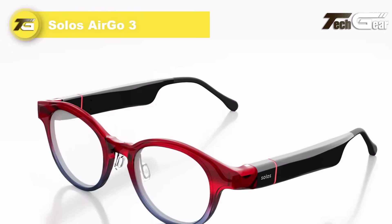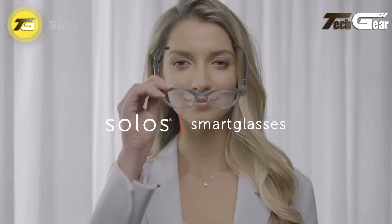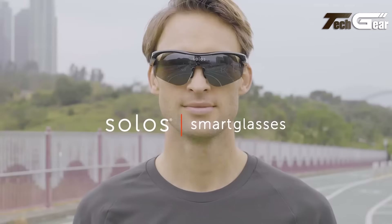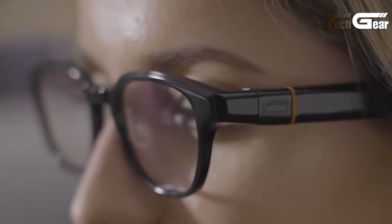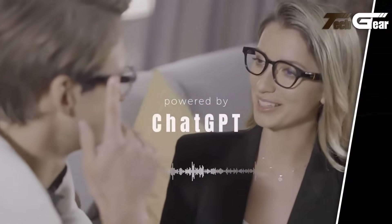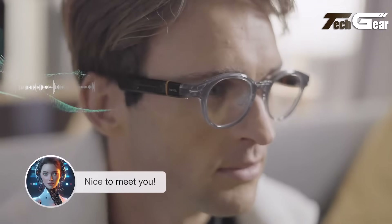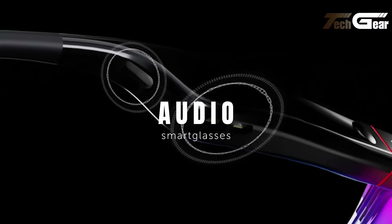The Solos AirGo 3 brings hands-free AI to stylish, lightweight frames at just $249 to $299 depending on model. Offered in sleek designs like Argon 6SSM at $299, Argon 7 8X14 at $249, and sporty Helium and Xeon editions starting at $199. Each pair incorporates ChatGPT-powered AI via the Solos app, enabling voice chat, live translation, notifications via LED, and phone-tethered processing. The frames feature touch sensor volume control, a virtual button for AI activation, stereo speakers, beam-forming mics, and USB-C chargeable hinges.